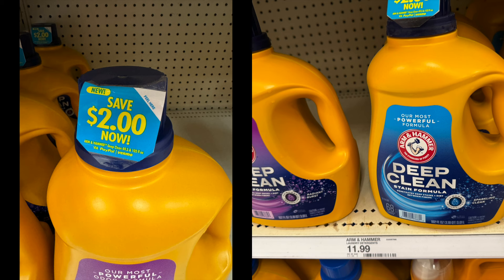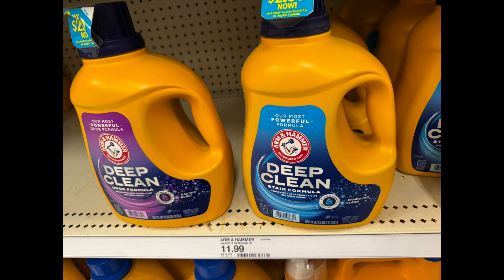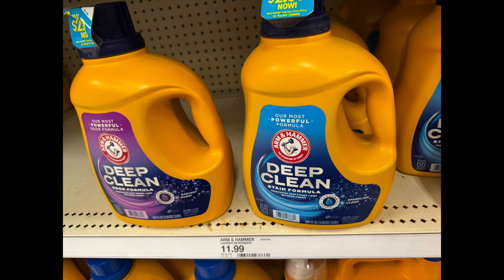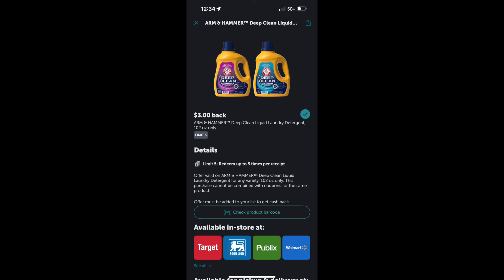First up is the Arm & Hammer Deep Clean Detergent. You guys know I'm a big fan of Arm & Hammer products — I only use the Arm & Hammer toothpaste. It is $11.99. Attached to that is a $2 QR code you can scan to get that money back as a PayPal credit, so it'll be $9.99 after purchase. There is also a $1 coupon on the Target app — one-time only. With that $1 coupon and the $2 PayPal credit, it's $8.99. There is also a $3 Ibotta rebate, bringing the total to $5.99 for this bottle of Arm & Hammer Detergent.